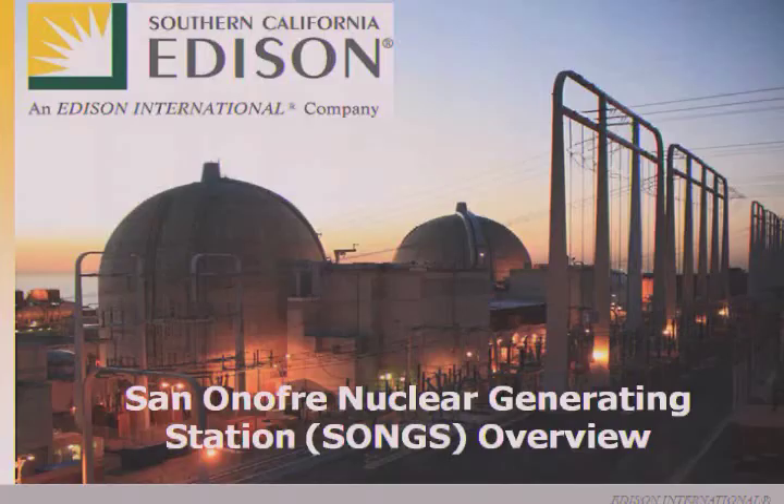Good evening. It's a pleasure to be here tonight to talk about how San Onofre operates, what measures we have to ensure a safe operation, the actions we've taken since the Fukushima event, and to talk a little bit about used fuel.